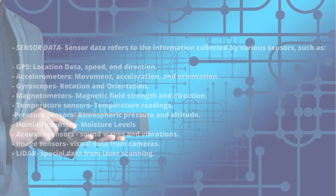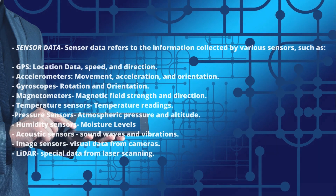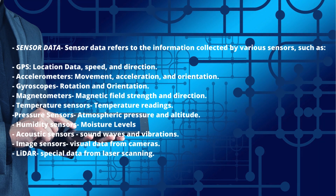Sensor data refers to information collected by various sensors such as GPS — providing location data, speed, and direction — accelerometers for movement, acceleration, and orientation, gyroscopes for rotation and orientation, magnetometers for magnetic field strength and direction, temperature sensors, pressure sensors for atmospheric pressure and altitude, and humidity sensors for moisture levels.